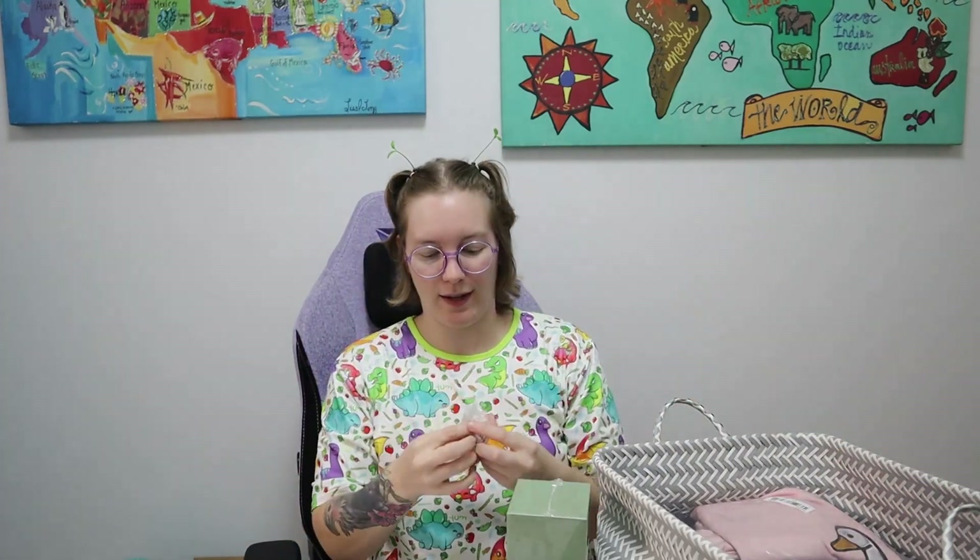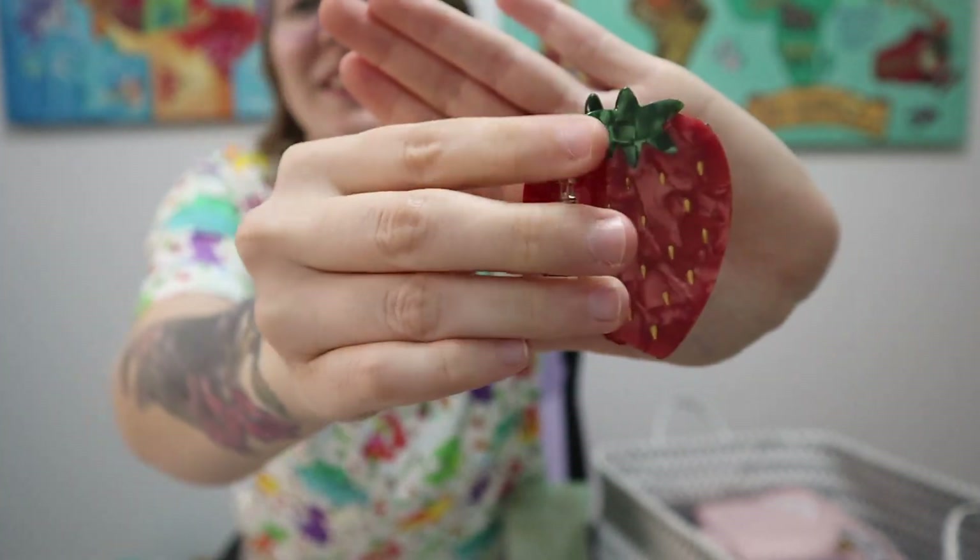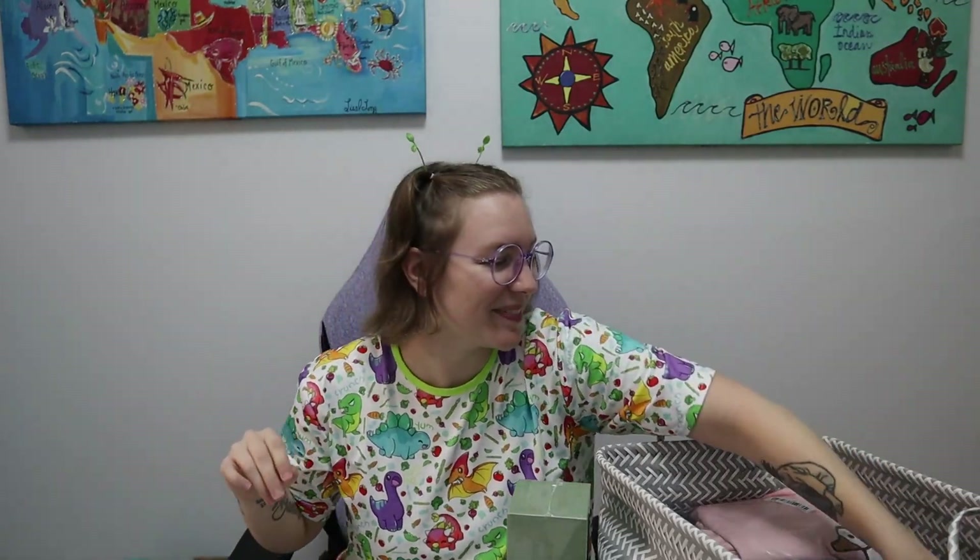Cable management is very very important — I cannot stand chaotic cords everywhere, it drives me insane. So I got this cute strawberry clip for cable management. I love strawberries.